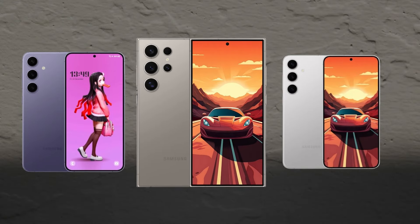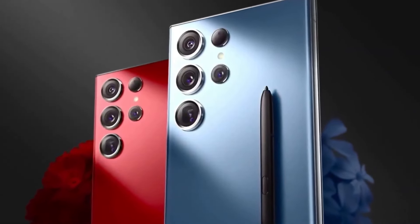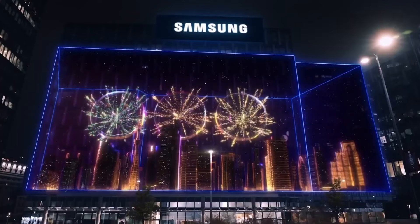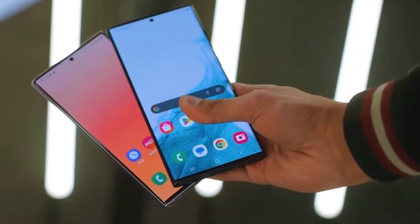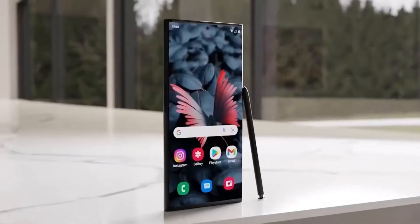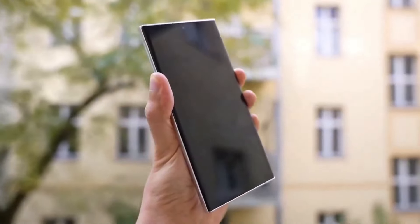Now let's talk about the specifications of Samsung's S24 series. The Samsung Galaxy S24 Ultra emerges as a beacon of innovation in the smartphone industry, redefining what we expect from our mobile devices. In this comprehensive review, we'll delve into every aspect of this groundbreaking device, showcasing why it's more than just a technological advancement — it's a glimpse into the future.